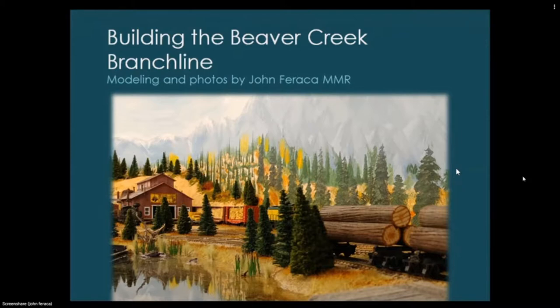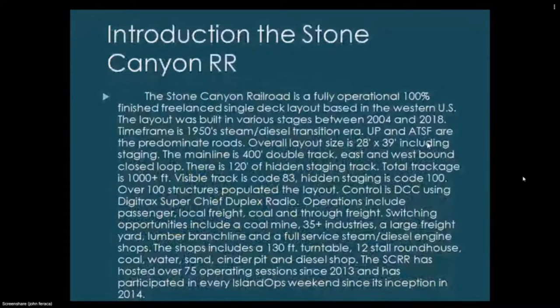The Stone Canyon Railroad is a fully operational, 100% finished freelance single-deck layout based in the western U.S. It was built in various stages between 2004 and 2018. The time frame is the 1950s steam-diesel transition era; Union Pacific and Santa Fe are the predominant roads. The overall layout size is 28 by 39 feet including hidden staging, with 400 feet of double-track main line and about 120 feet of hidden staging track.